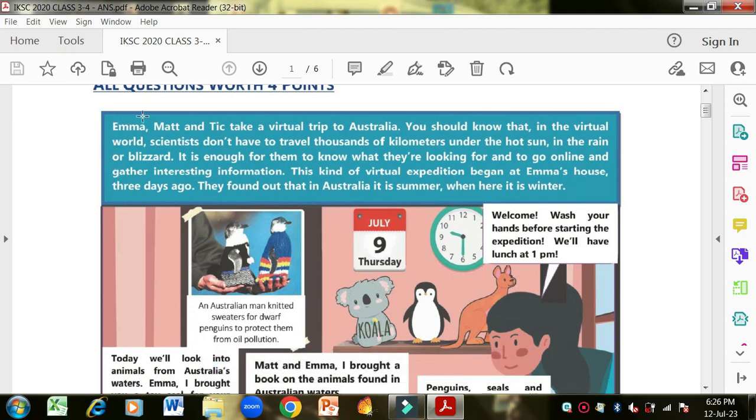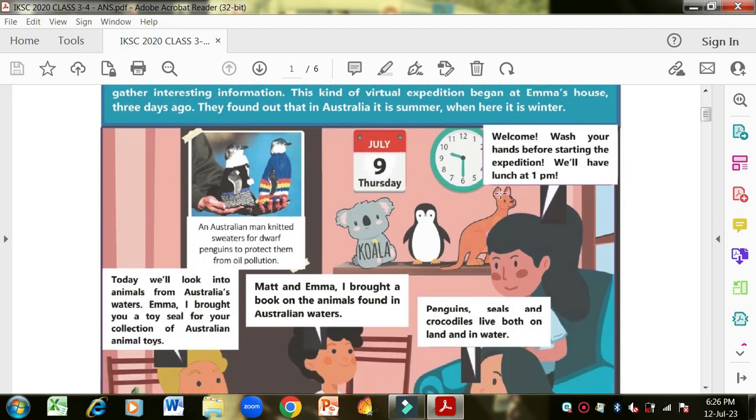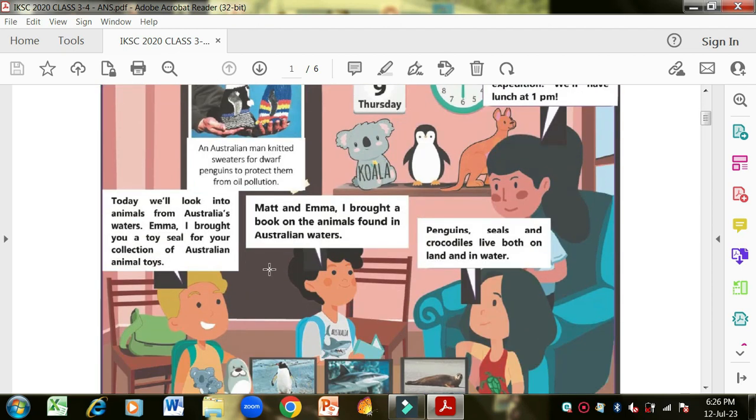Emma, Matt and Tick take a virtual trip to Australia. In the virtual world, scientists don't have to travel thousands of kilometers under the hot sun, in the rain or blizzard. It is enough for them to know what they are looking for, or to go online and gather interesting information. This kind of virtual expedition began at Emma's house three days ago. They found out that in Australia it is summer when here it is winter.